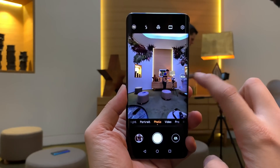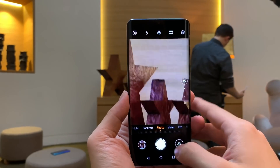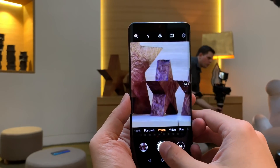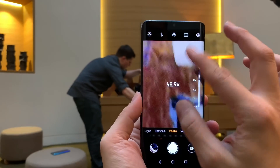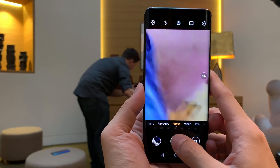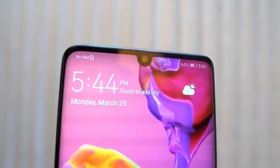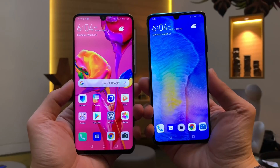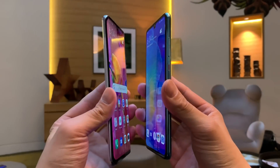The P30 Pro can also do digital zoom up to 50 times. At 50x digital zoom, you're going to get an image that's a bit grainy and jaggy — it won't be that sharp — but the fact that you can zoom in 50 times is crazy. Both phones also have a 32 megapixel front-facing sensor for selfies, which is huge.